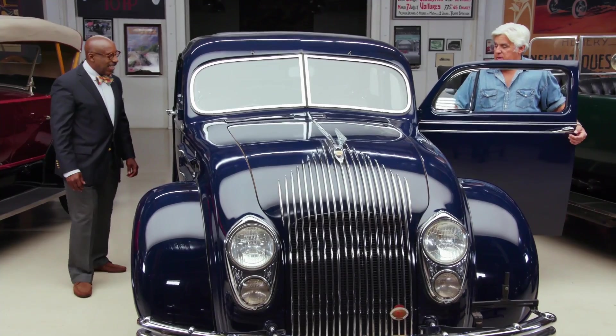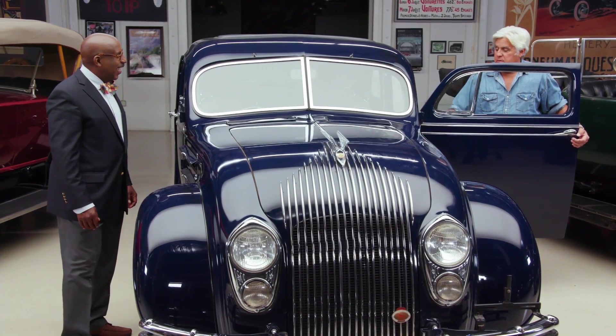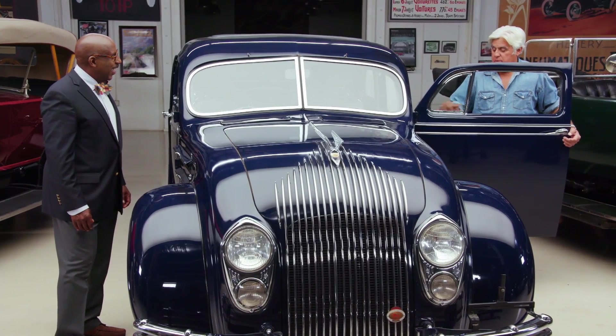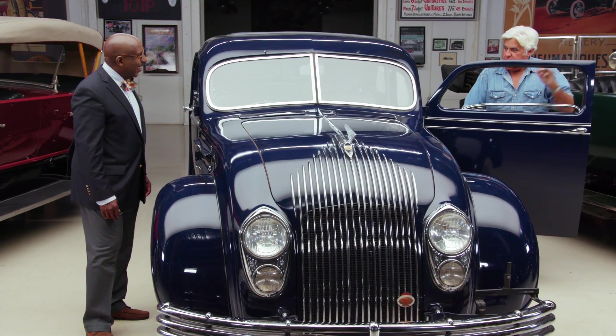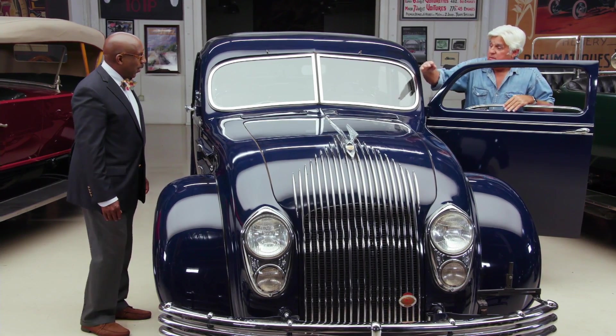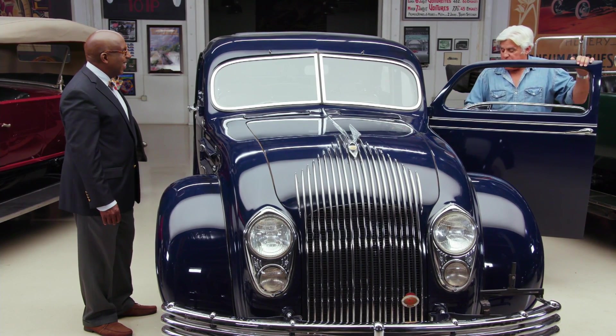Let me show you the greatest thing about this car. You need air — there you go. You want a lot more air? The whole window disappears. Plus this opens too. So 'Airflow' — it really does — the air literally flows through the car.